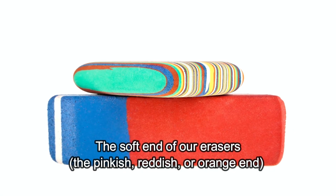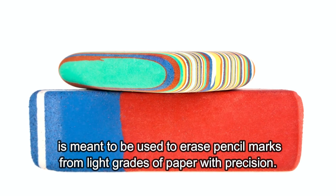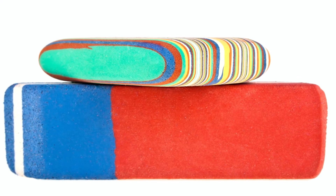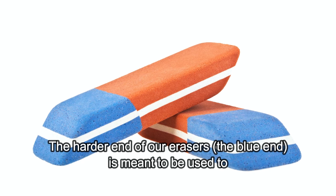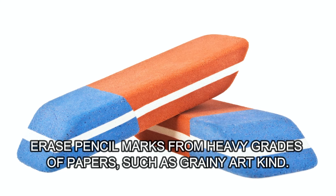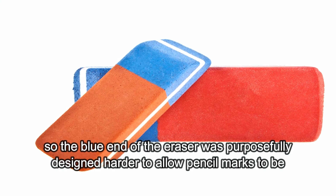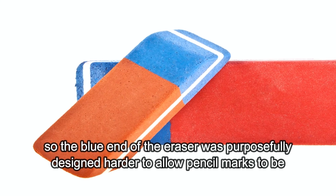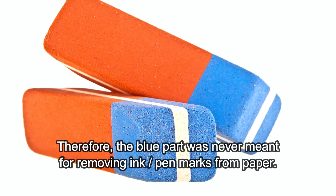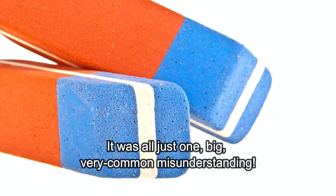The soft end of our erasers — the pinkish, reddish, or orange end — is meant to be used to erase pencil marks from light grades of paper with precision. It is softer for that reason, to avoid paper getting torn. The harder end, the blue end, is meant to be used to erase pencil marks from heavy grades of paper, such as the grainy art kind. On these papers, pencil marks are harder to remove with regular erasers, so the blue end was purposefully designed harder to allow pencil marks to be removed easily from harder grades of paper. Therefore, the blue part was never meant for removing ink or pen marks — it was all just one big, very common misunderstanding.